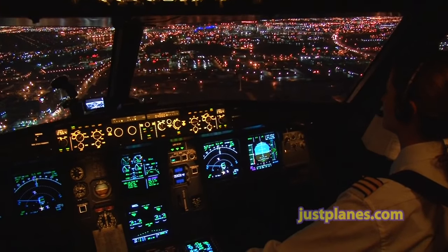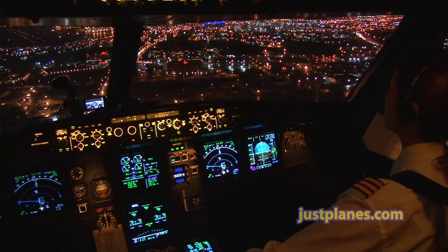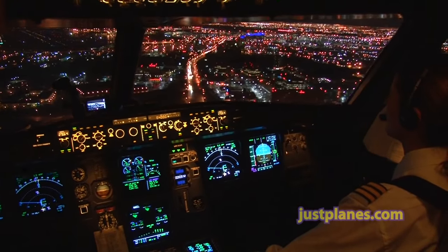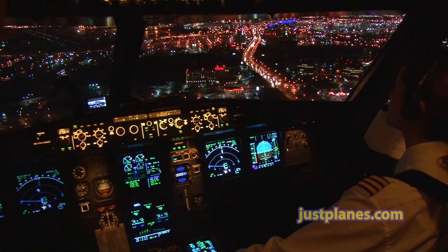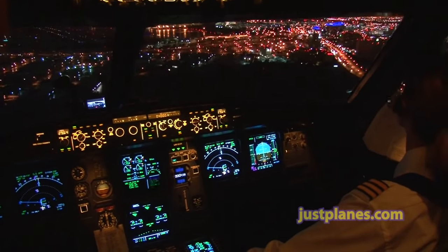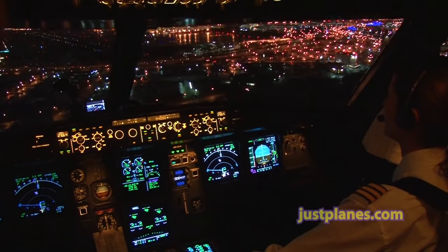Tower, Air Canada 971, 24 Left. 971, Tower — good evening. Airbus 321, mile and a half final, with 290 at 17, gust 22. Clear to land runway 248. Clear to land 248, 24 Left, Air Canada 971. Roger. Full on, sir. Land green. Roger. Autopilot coming off. Roger.